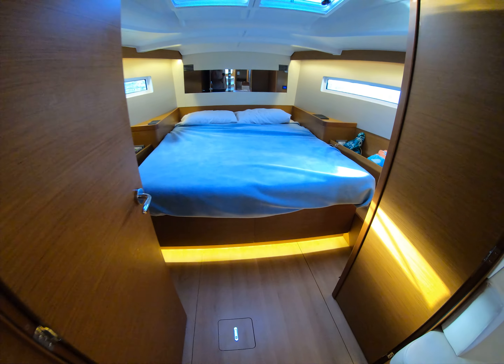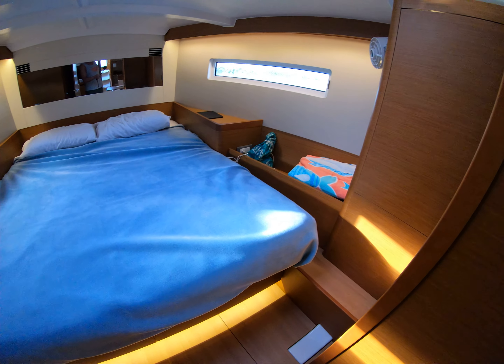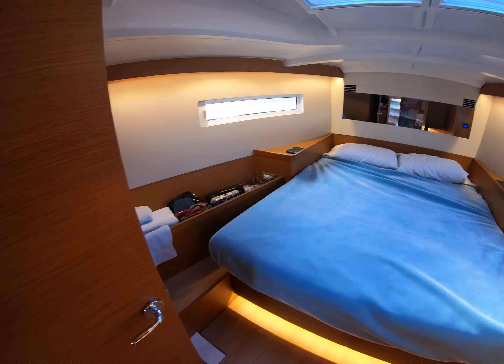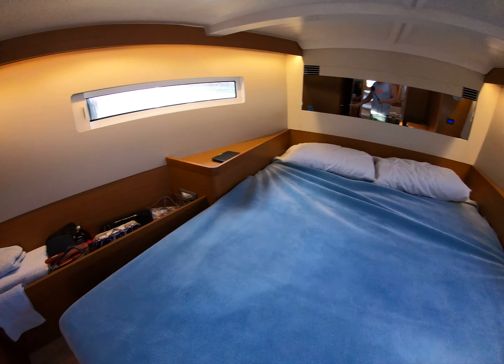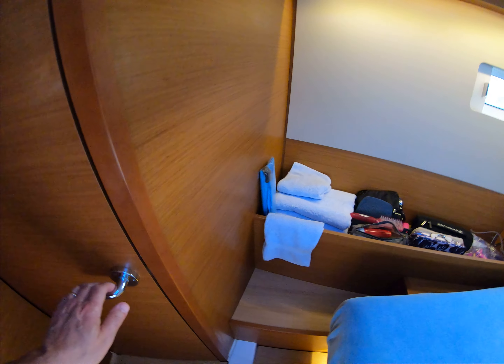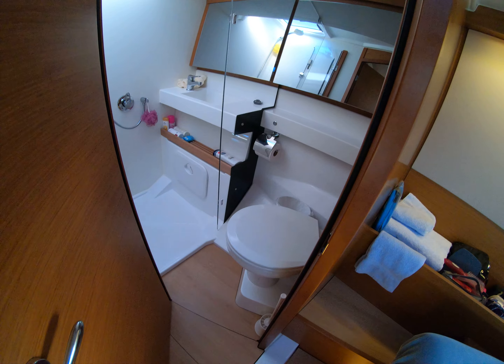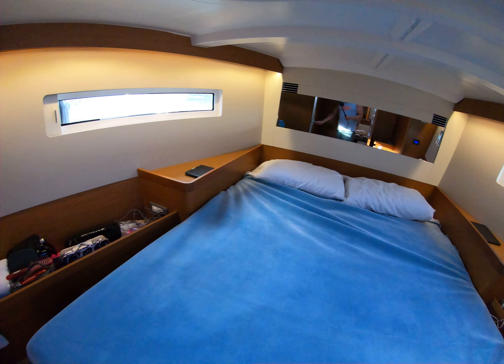Forward berth — it's really a great roomy berth. It was a comfortable night sleeping last night, plenty of room. And then we have our own private head in here. All in all, great boat, great design. First night on it was fantastic.